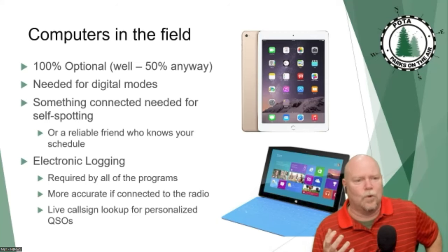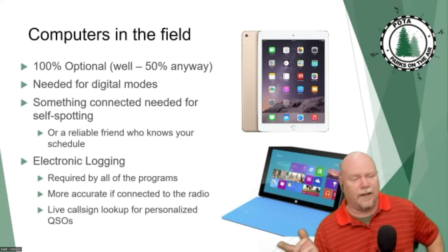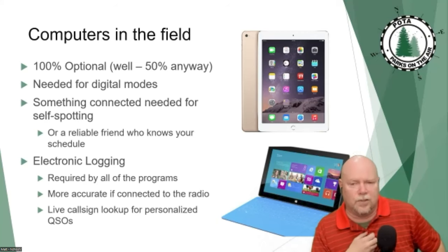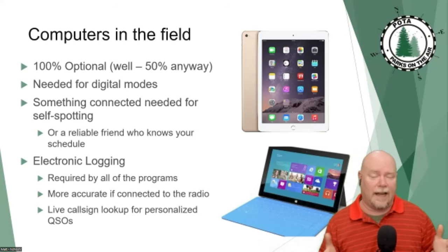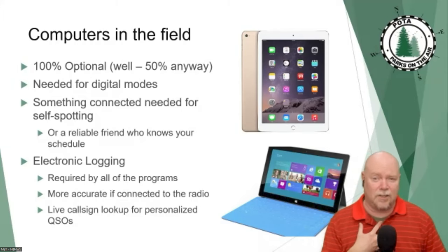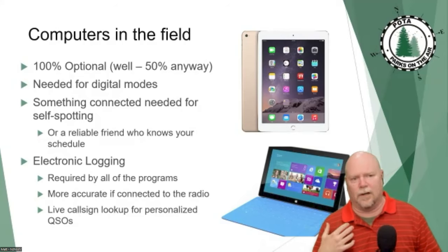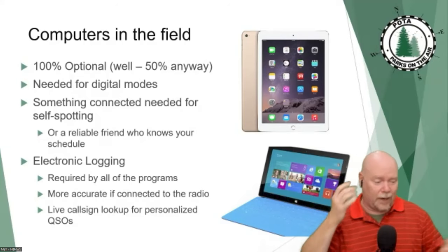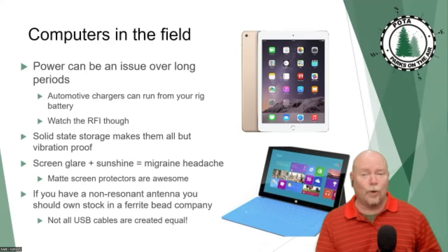The paper versus electronic logging debate strikes me as funny — I can't picture a bunch of carpenters arguing about hammers versus screwdrivers. Tools are tools. I personally do both. I take a pad and pen when I take the QRP rig out on the motorcycle, but I take the Surface tablet every time I can because ultimately the logs have to be electronic to submit to POTA. Doing them electronically in the field speeds everything up and makes for much more accurate logs. When I log on paper I forget to write down when I change bands, modes, or frequencies.